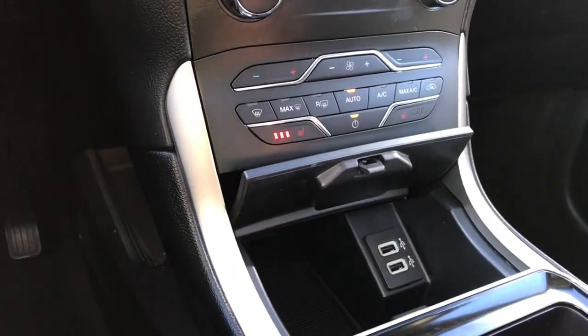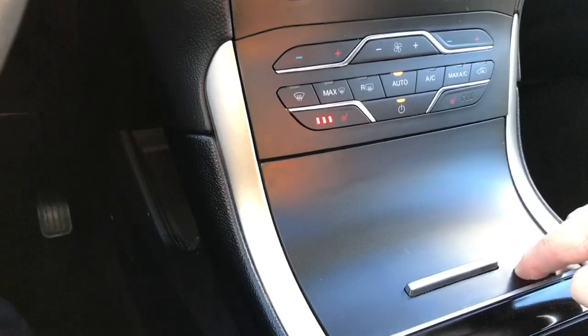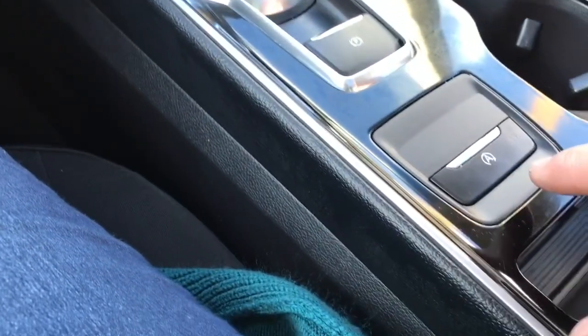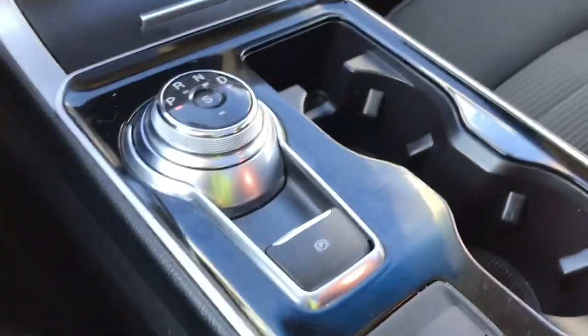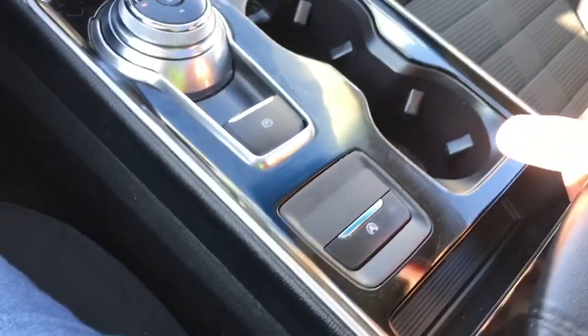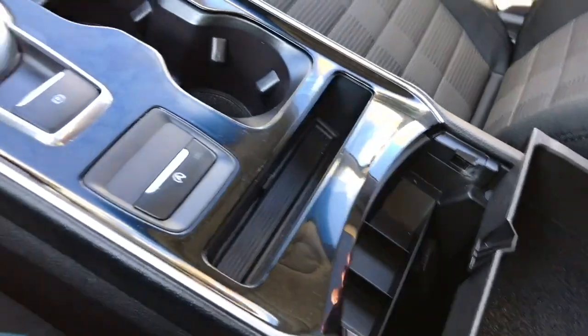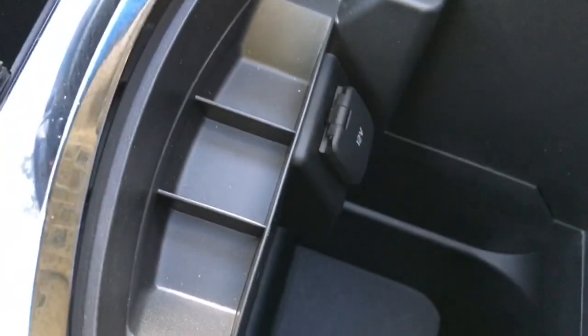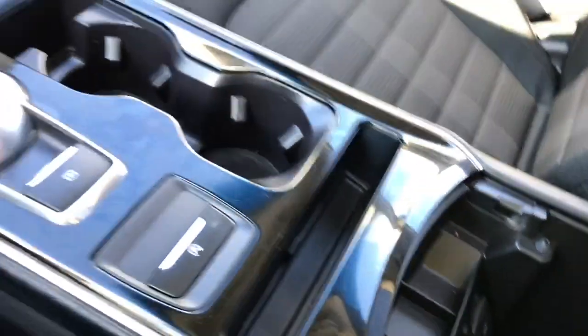In the center cubby there are a couple of USB outlets and some more storage. There's a dial shifter, electronic parking brake, auto stop-start for less idle time, and a couple of cup holders. The armrest opens up with two tiers — a shallow one and a deeper one — and there's a 12 volt outlet as well as a place for coins.